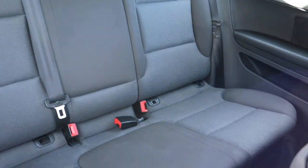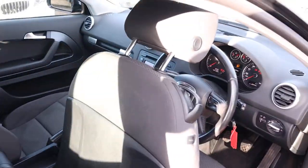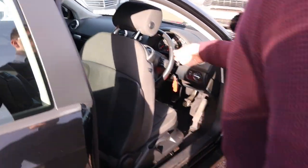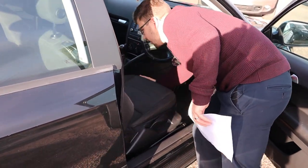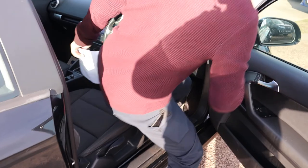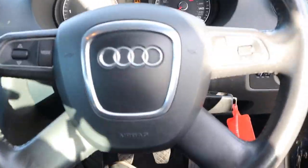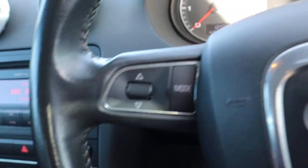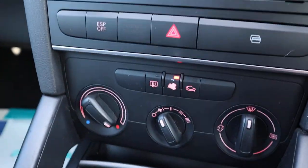The back comes complete with Isofix. The two-tone interior smells fantastic — can't imagine there's been any pets or smokers. Let's have a little sit inside and show you around. You've got your multi-functional steering wheel, daytime running lights, and climate control.